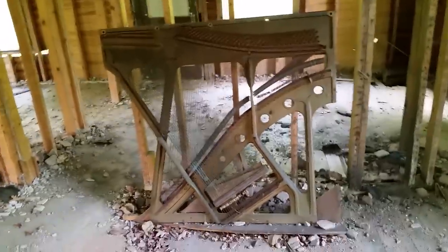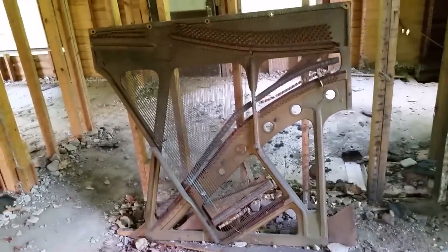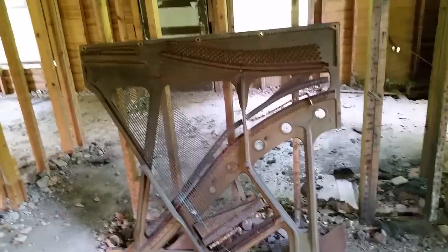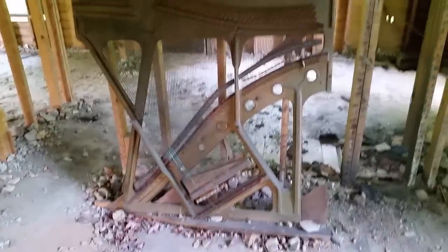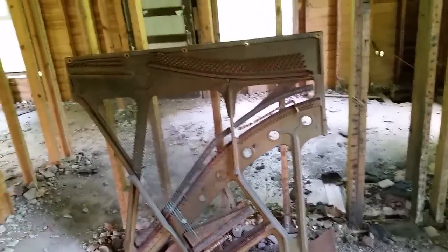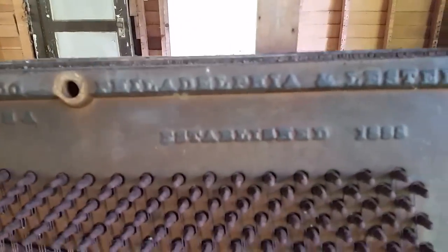This floor looks pretty weak here. That is neat — it looks like the inside of a piano, if you ask me. Y'all comment on that if you know exactly what that is. Let's see what it says on it — Leicester Piano Company, Philadelphia, established 1888.